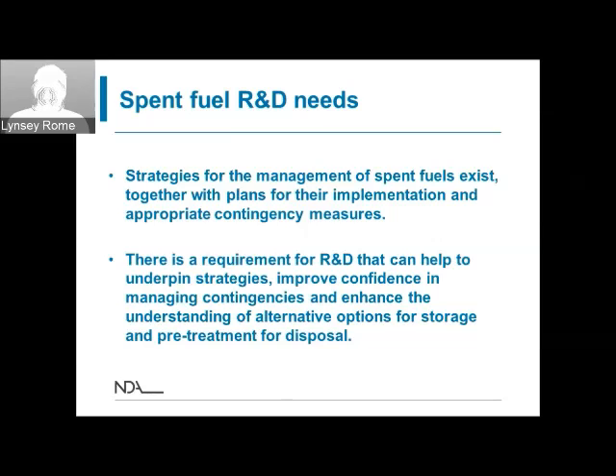In summary, there are strategies in place for the management of the spent fuels that the NDA is responsible for, with plans for implementing those strategies and appropriate contingency measures. There is still a requirement for a variety of R&D. The R&D needs relate to underpinning the existing strategies, improving confidence in managing the contingencies, and improving our understanding of alternative options for storage and pre-treatment prior to disposal.